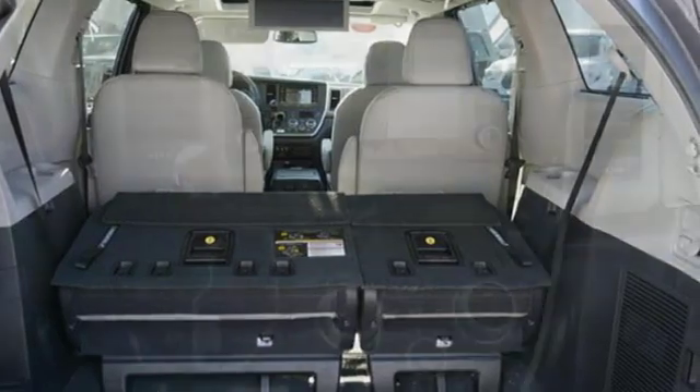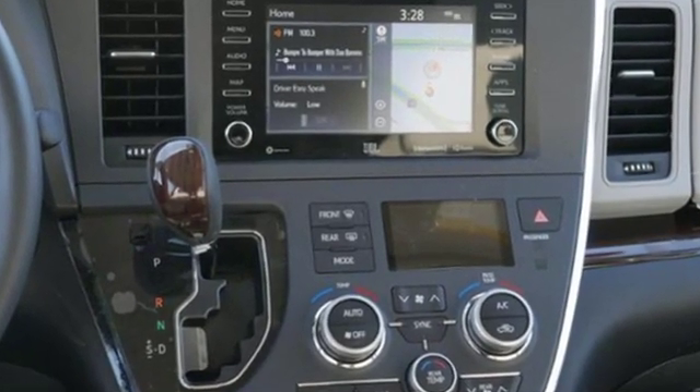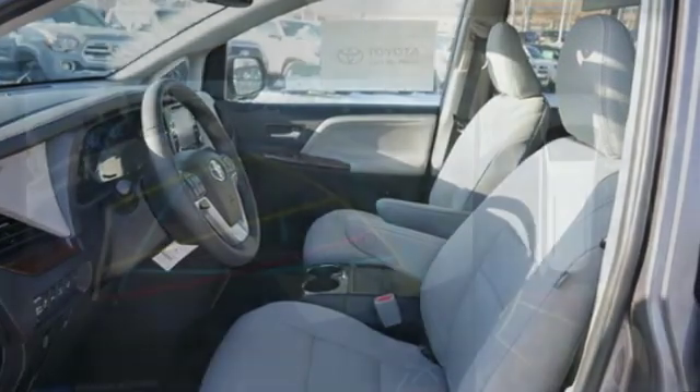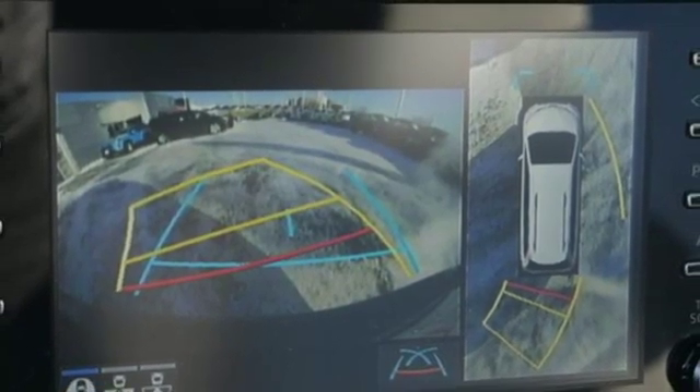Power tilt-down heated mirrors. Front heated leather bucket seats. Integrated navigation system with voice activation. Auto-dimming rear view mirror. Entertainment system with Blu-ray and digital media. Auto-dimming mirrors.